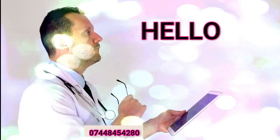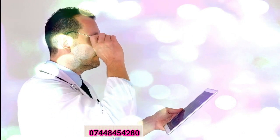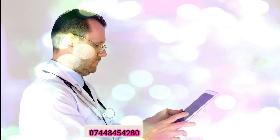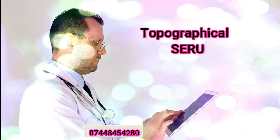Hello guys. Welcome to another video. You are at the right place for training of topographical test. We provide training for topographical test and SERU test, Transport for London.